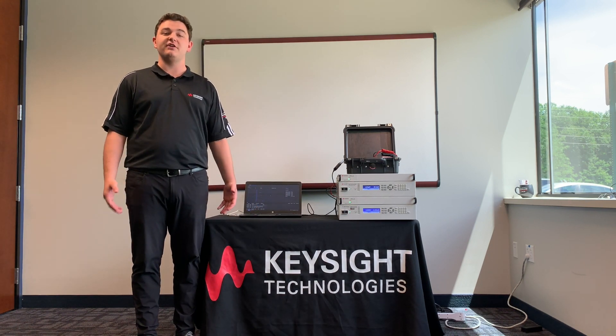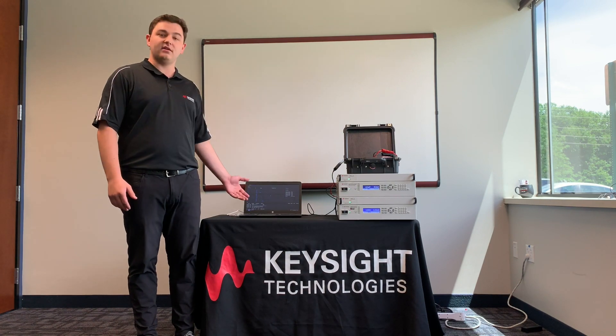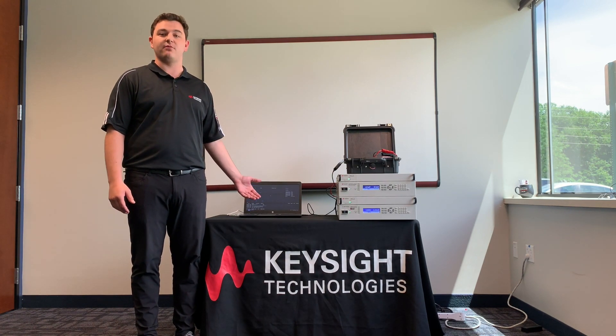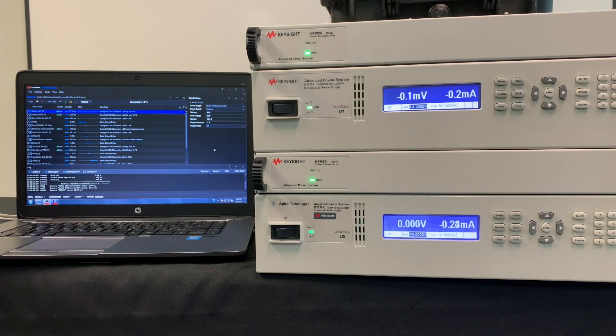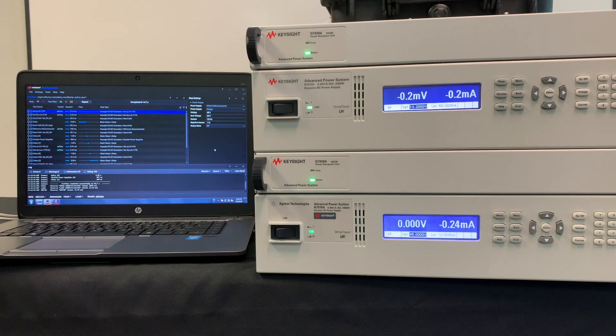To demonstrate, we are testing the efficiency of converting through a boost and a buck converter, automated by our test automation PathWave software. Paired with each power supply is the N7909A power dissipator. The stand-alone power supply offers 10% rated current two-quadrant operation. The addition of one power dissipator unit raises that to 50%, while two dissipator units allow for 100% rated current two-quadrant operation.